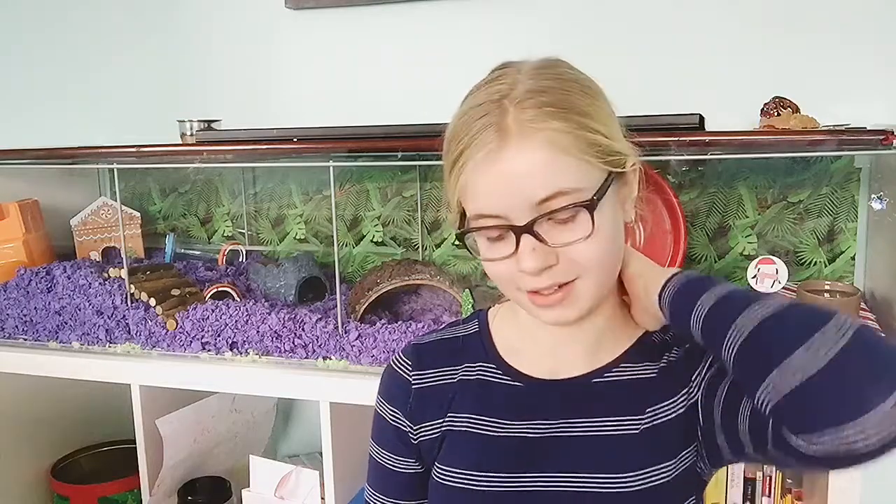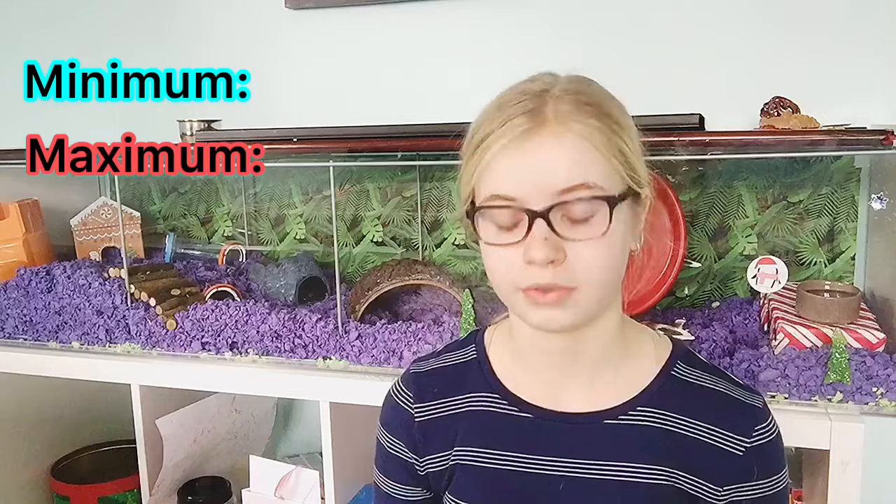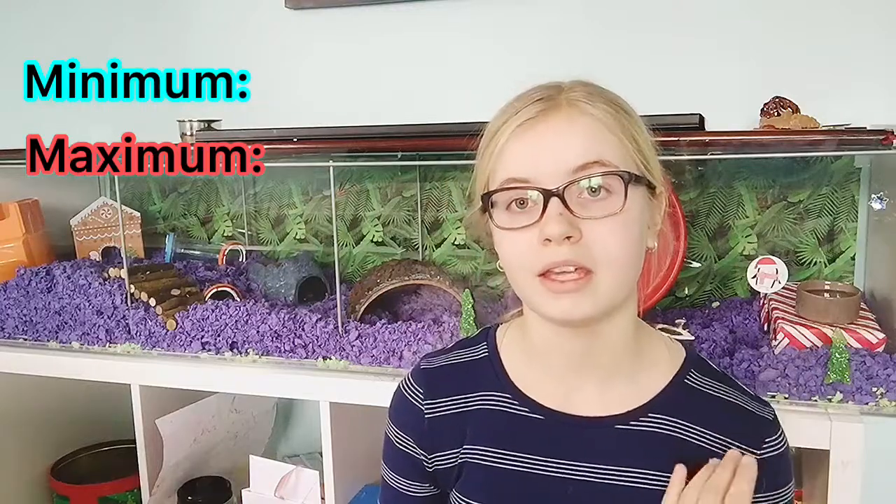Hey guys, welcome back to a new video from Hamster Tube! Today I am covering the startup cost of owning a hamster. I'll put up in the corner the minimum and maximum of what you can get, and yours will probably be somewhere in that range. This depends on sales, discounts, location, and the pet store itself. Also, this is the startup cost only — it does not include monthly payments for bedding and food.